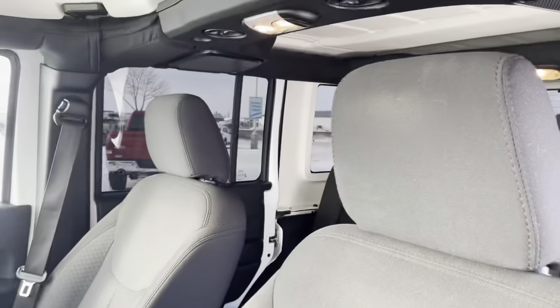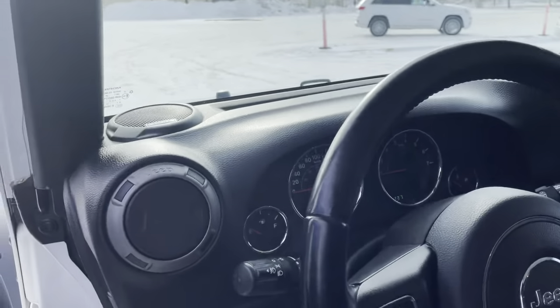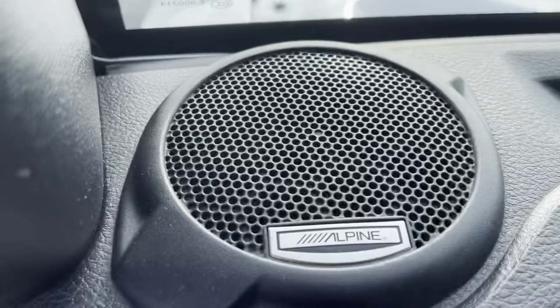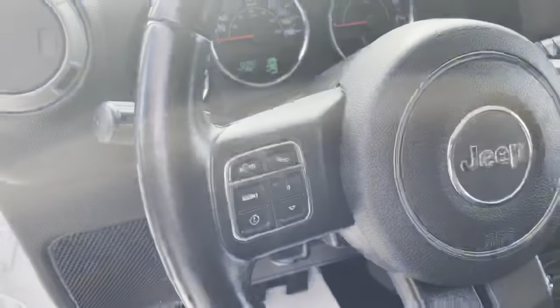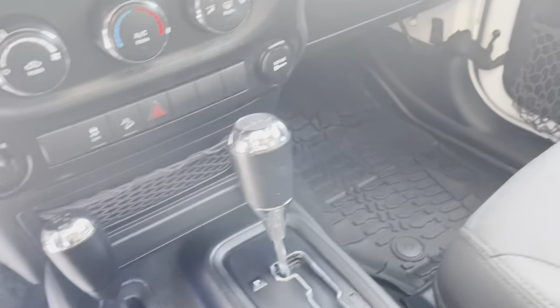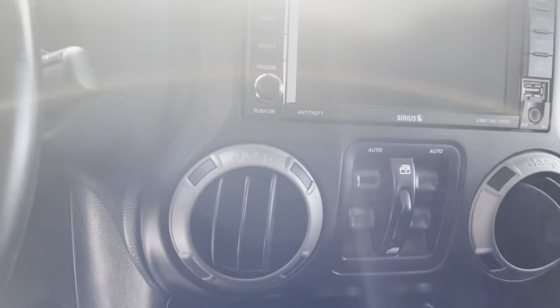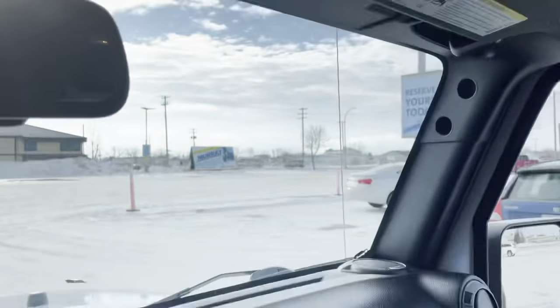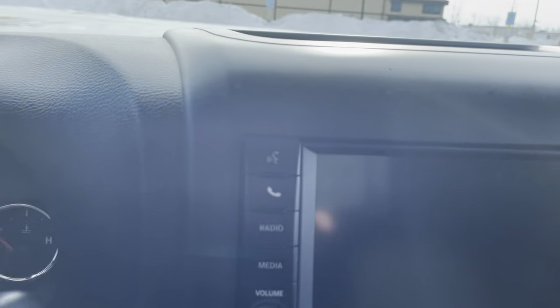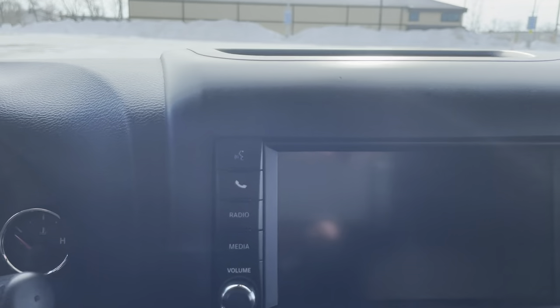This one's a 2017 with 137,411 kilometers — decent equipment in it. These are Alpine audio systems, steering wheel controls, automatic transmission. You have all your StabiliTrak, power windows, power door locks. The audio system has radio for AM, FM, Sirius XM, and streaming media as well.